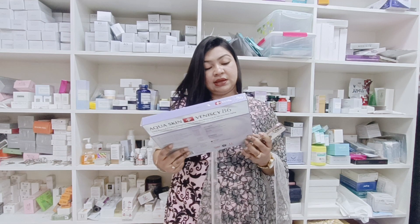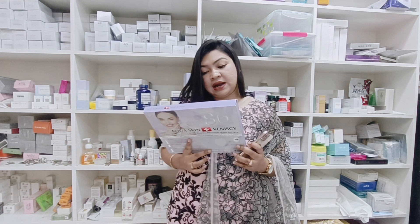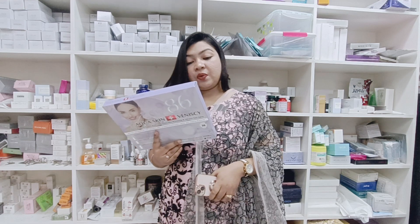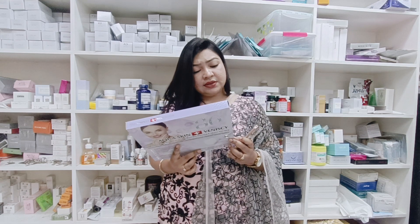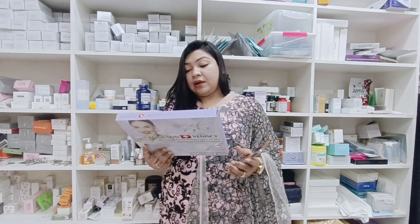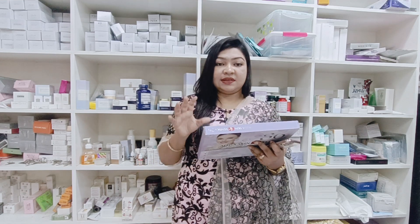I'm going to tell you about the ingredients. We have a lot of basic ingredients for our skin. Let's talk about the benefits for our skin. The main focus is anti-aging and skin whitening.